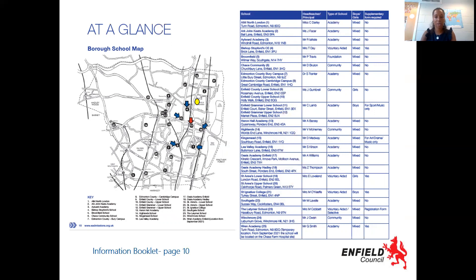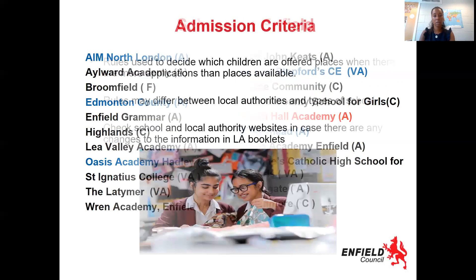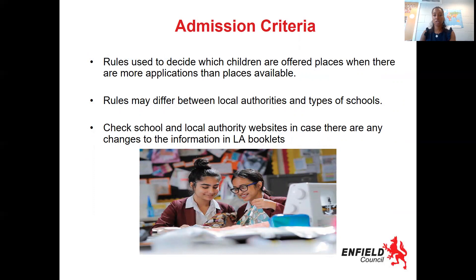Please make sure you go along to their open evening on Tuesday the 6th of October at 5:30. There are many different schools in the borough, so make sure you look at where they are placed and think about that as one of your priorities when making that application. The admissions criteria rules are used to decide which children are offered places when there are more applications than places available. Rules may differ between local authorities and types of school, so if you are choosing a school in a different borough you still make your application through Enfield Council and they will pass your information on to the other borough. But also make sure you're checking the other borough's websites and the school's information to make sure that you are making the application in the correct way.